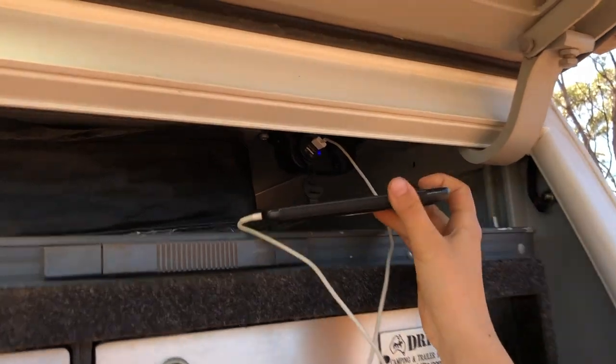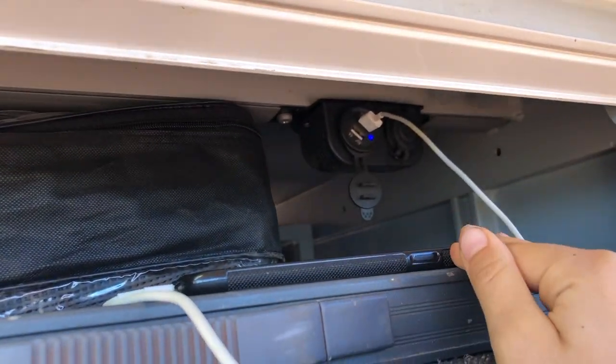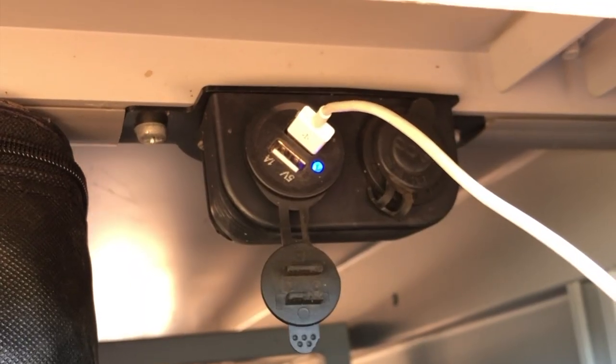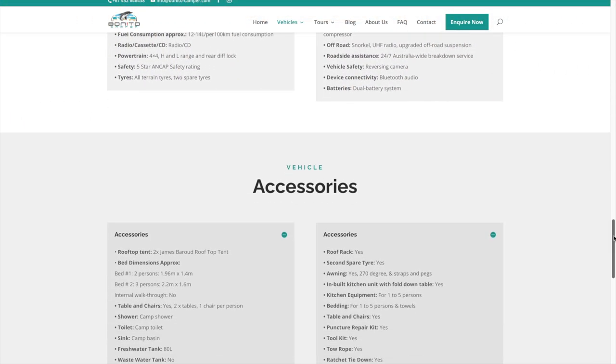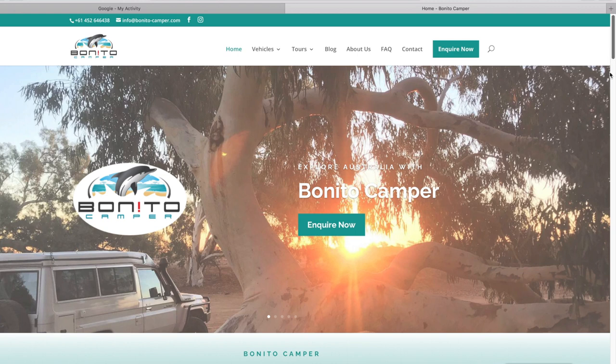The Toyota Hilux dual cab comes with a dual battery system that allows you to charge all of your devices easily. You can find a complete list of all the great features that this four-wheel drive offers on our website.